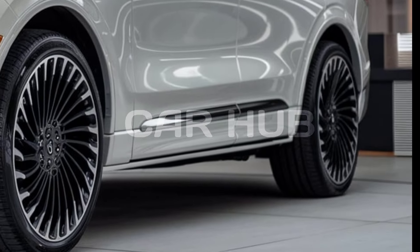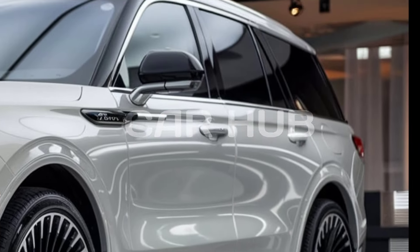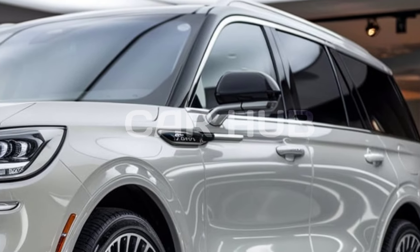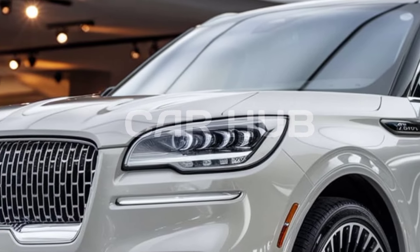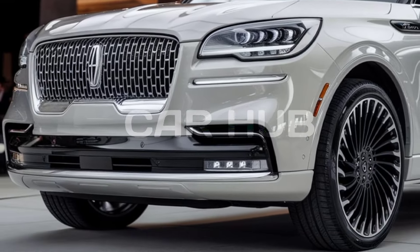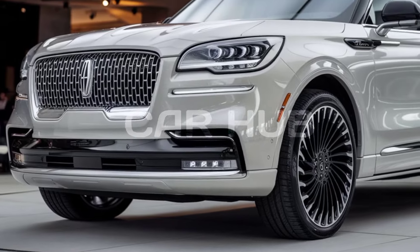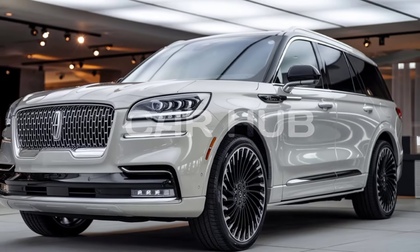There's also a 14-speaker Revel Ultima sound system that provides an immersive audio experience for long drives. Rear passengers can enjoy an entertainment system with dual screens mounted on the back of the front seats. Wireless charging, multiple USB ports, and a 4G LTE Wi-Fi hotspot ensure that everyone stays connected and entertained on the go.